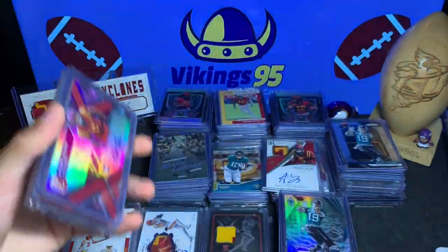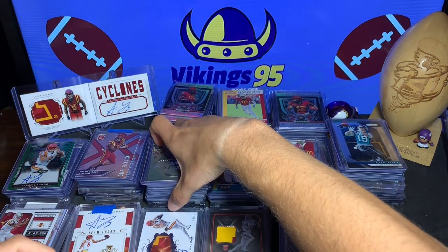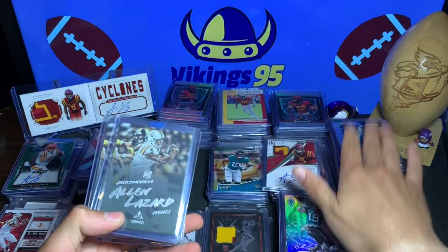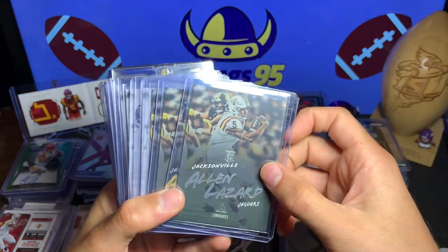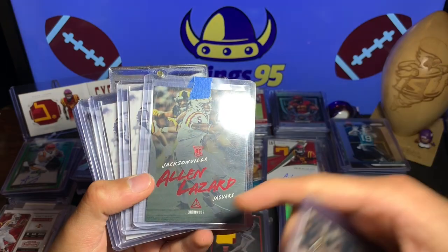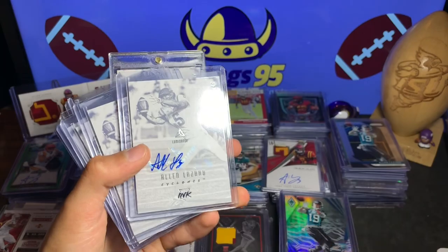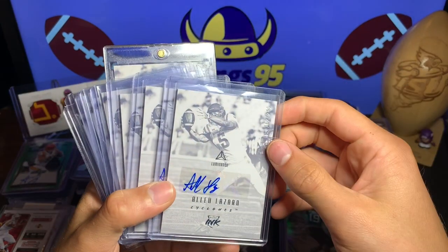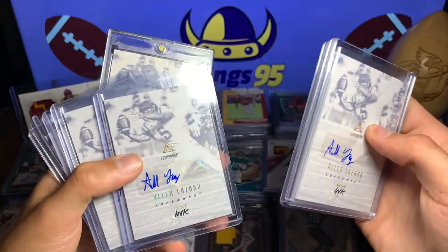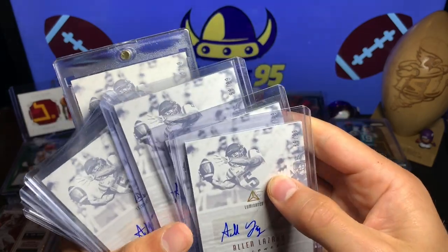Luminance and Prism are my favorite collections I have of Lazard. So here we go — base silver, base gold, the base red parallel numbered 9 of 10, so very low. Then we get into the autos — this is my only one out of 249. But then we have out of 99: the 85, 14, and 96 out of 99.